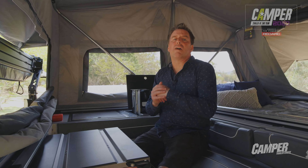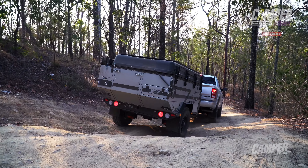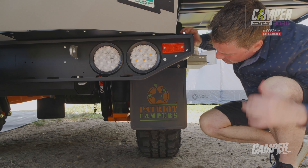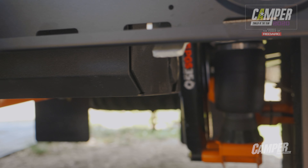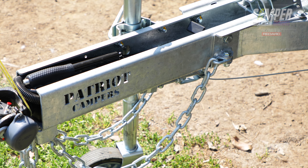Never forget though, Patriot's core asset: unsurpassable might and power off-road, featuring the full repertoire of quality Cruisemaster suspension and a superbly engineered chassis and drawbar underneath. Let's hear more about that from the judges.